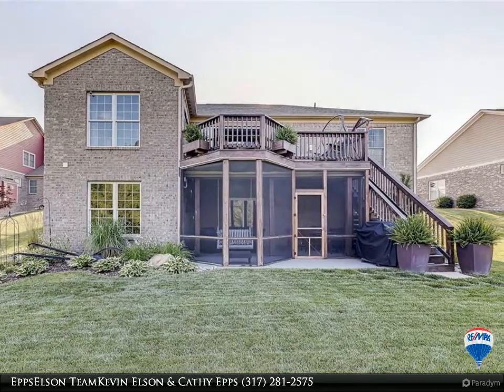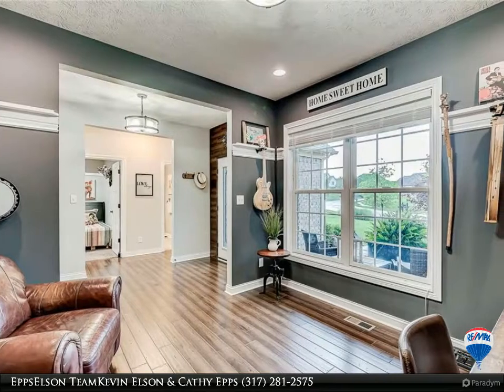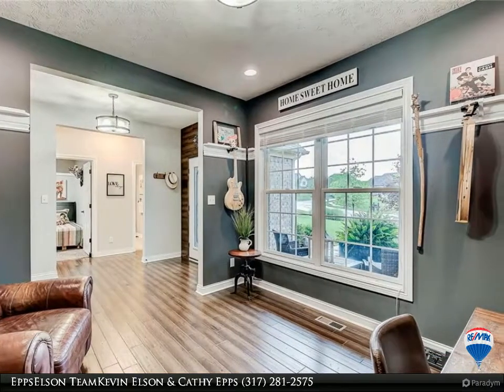Three-car finished insulated garage. Yard has a full irrigation system and is professionally landscaped. Come see this home — you will not be disappointed.